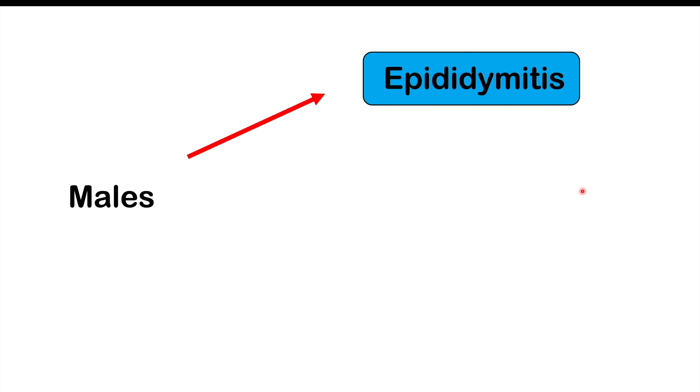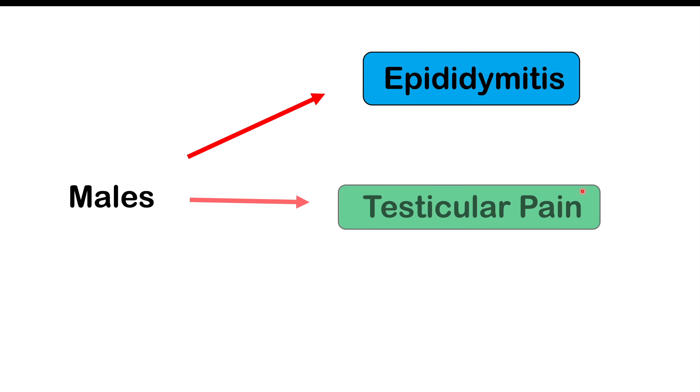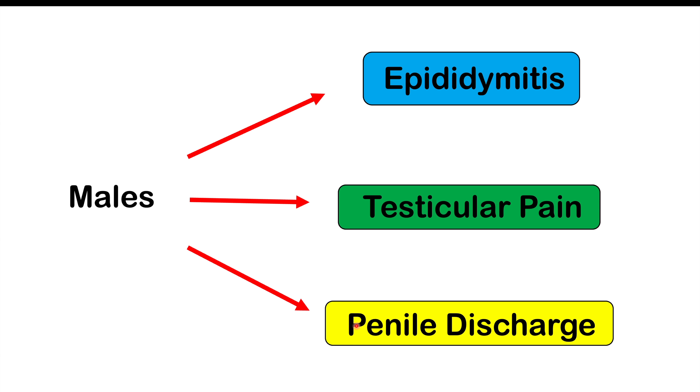With regards to males, they can have other findings as well. Most of the time they're going to be asymptomatic, and we discussed that they could have prostatitis in some cases. They can also have epididymitis — an inflammation of the epididymis — causing scrotal pain and testicular pain. In other cases, they can have penile discharge from the urethra. But again, these are going to be more rare, as signs and symptoms most commonly occur in female patients.